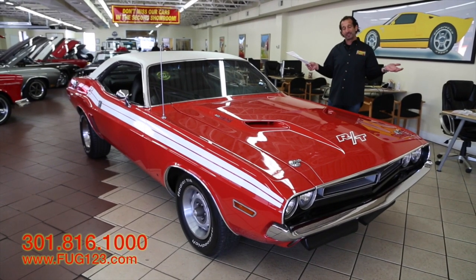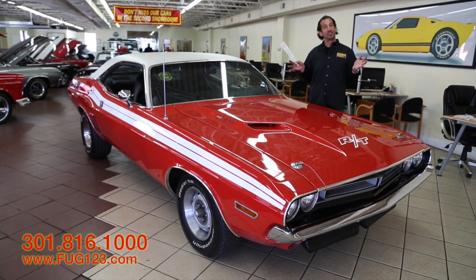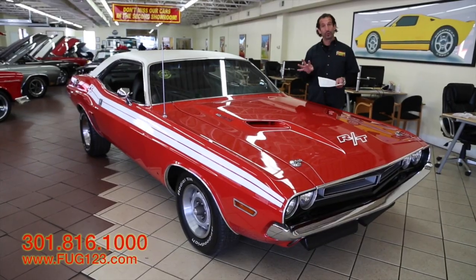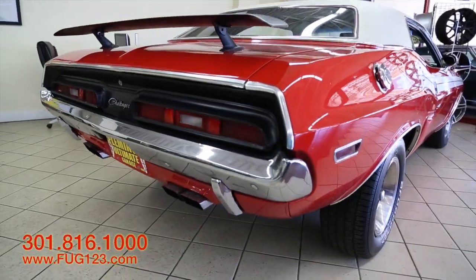Hey everybody, thanks for joining us on today's car. In the world of cars, a 440 6-barrel Challenger RT — a real-deal Challenger RT — with the 440 6-pack in it, this thing rolls down the road. It is legendary.